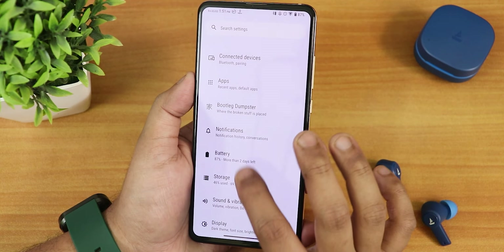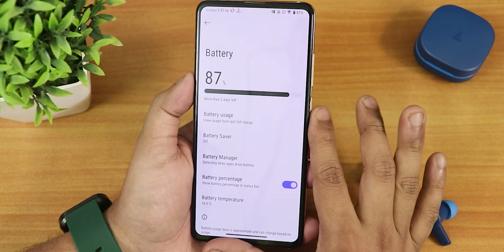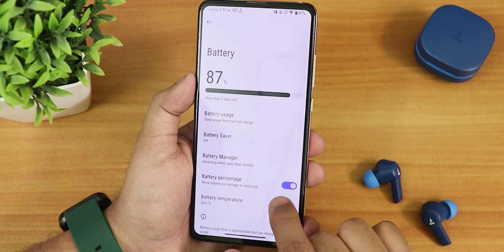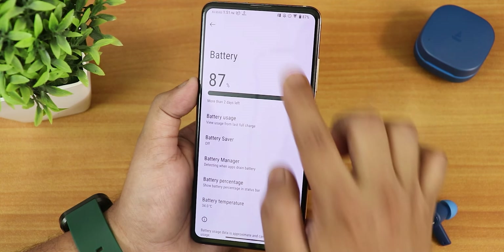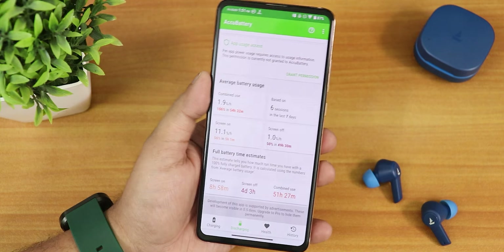In battery settings, you only get battery temperature — there is no charging cycle, current battery capacity, or design capacity info, which is missing. However, there is a battery percentage option for the status bar. In the ACCU Battery app, I've been getting about nine hours of screen-on time, which is a really good number.